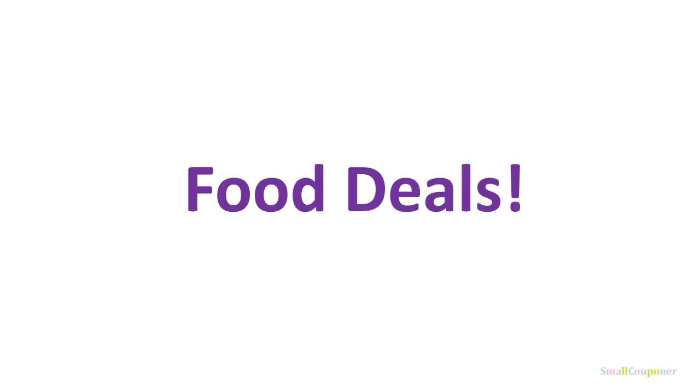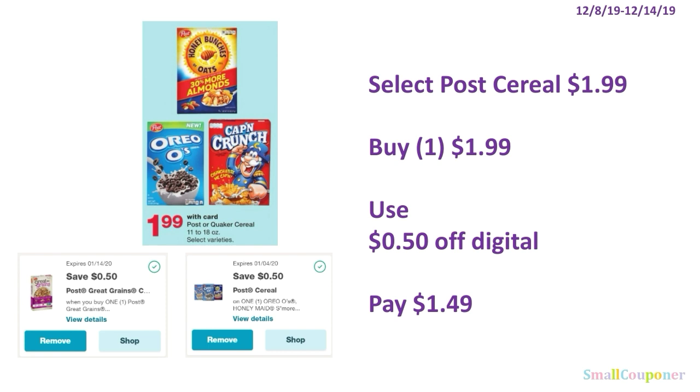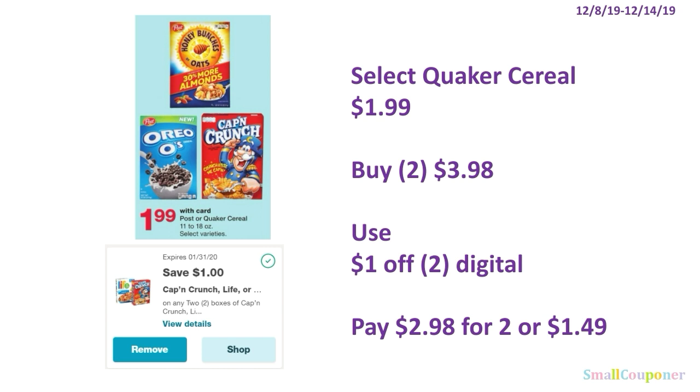Food deals. Select Post Cereals are going to be $1.99. You'll buy one for $1.99. There are $0.50 digitals for the Post Great Grains, Oreos, and Honey Maid — make sure to check those digitals — and pay $1.49. Select Quaker Cereal is also $1.99. You'll buy two for $3.98, use that $1 off two digital, and pay $2.98 for two, or $1.49 each.